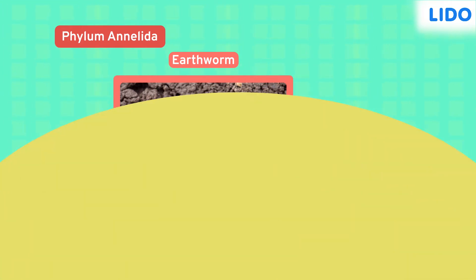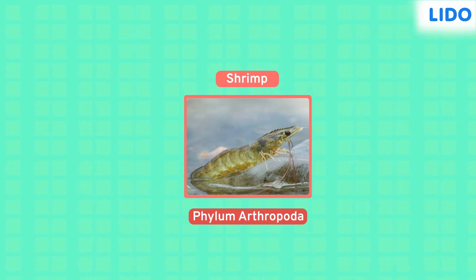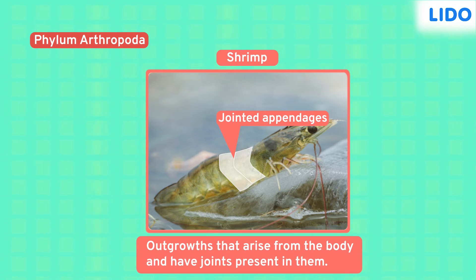Their second specimen for the day is the shrimp. Shrimp belong to the phylum Arthropoda. Interestingly, Arthropoda is the largest phylum of invertebrates. They are found almost everywhere. The main identifying feature is their jointed appendages. Jointed appendages are outgrowths that arise from the body, and these outgrowths have joints present in them.